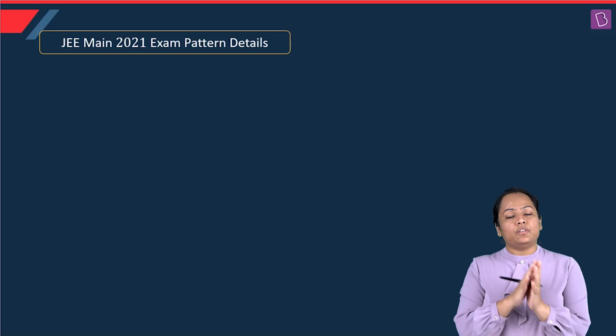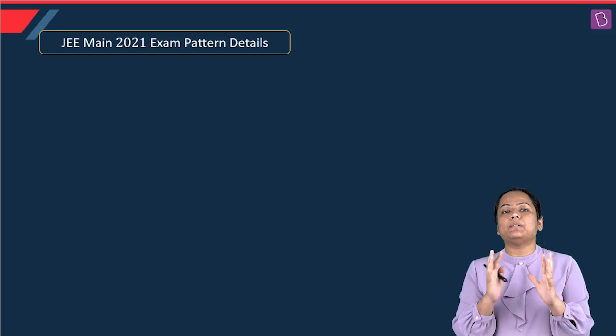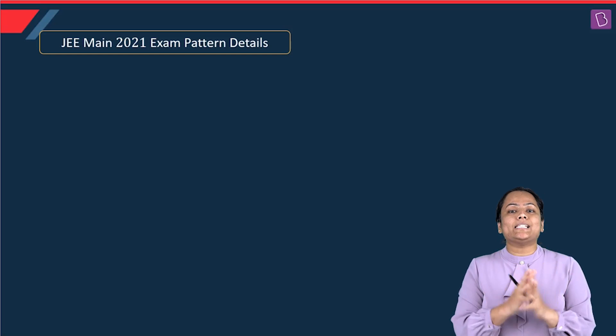Before going through the solution part, let's discuss a bit about what the paper was about. Let's analyze the paper.